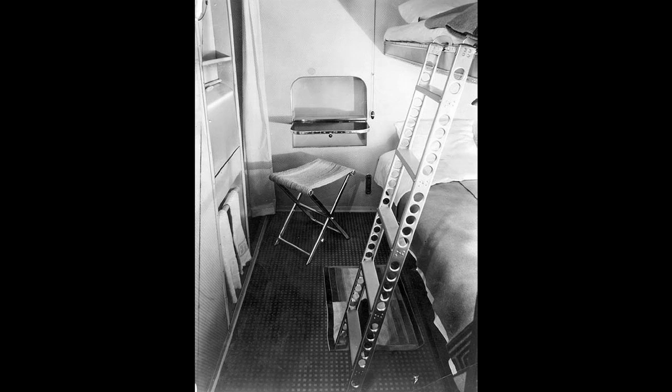Each cabin had call buttons to summon a steward or stewardess, a small fold-down desk, a washbasin made of lightweight white plastic with taps for hot and cold running water, and a small closet in which a limited number of suits or dresses could be hung. Other clothes had to be kept in suitcases stowed under the lower berth. None of the cabins had toilet facilities; male and female toilets were available on B-deck below, as was a single shower which provided a weak stream of water. Because the A-deck cabins were located in the center of the ship, they had no windows, which was a feature missed by passengers who had enjoyed the view from their berths on Graf Zeppelin.